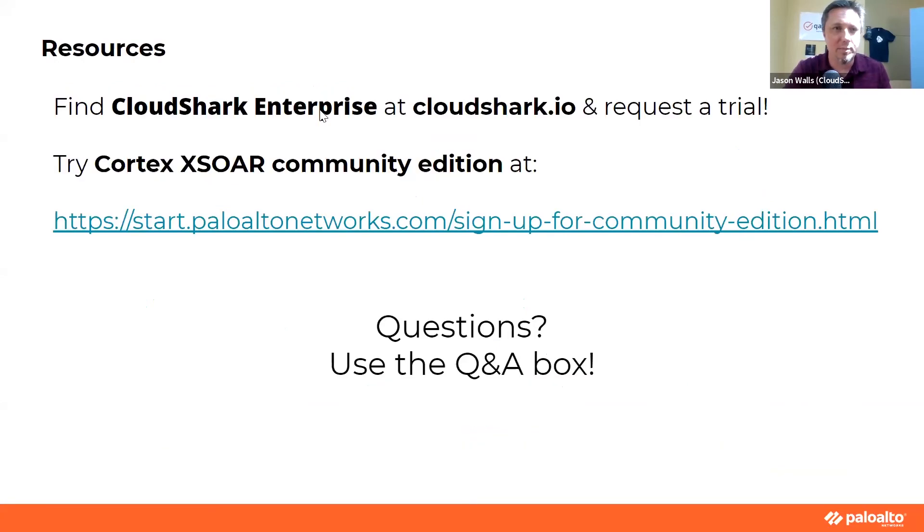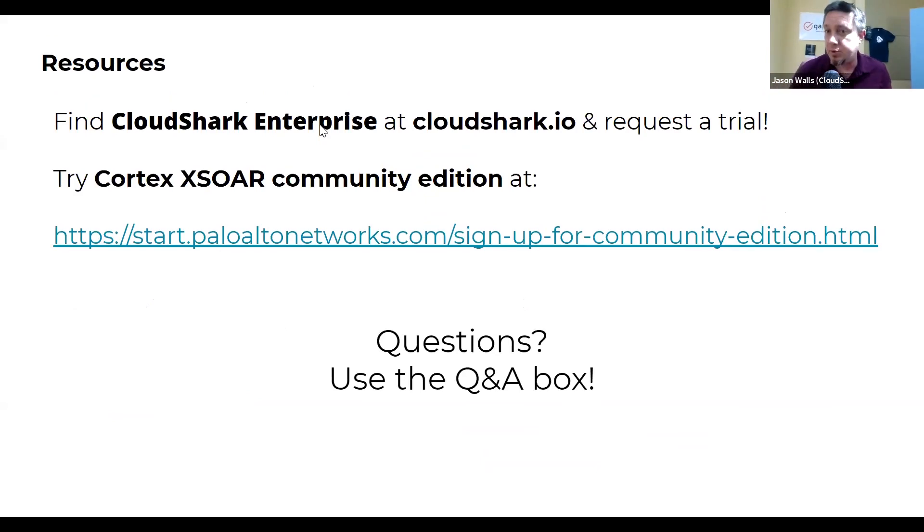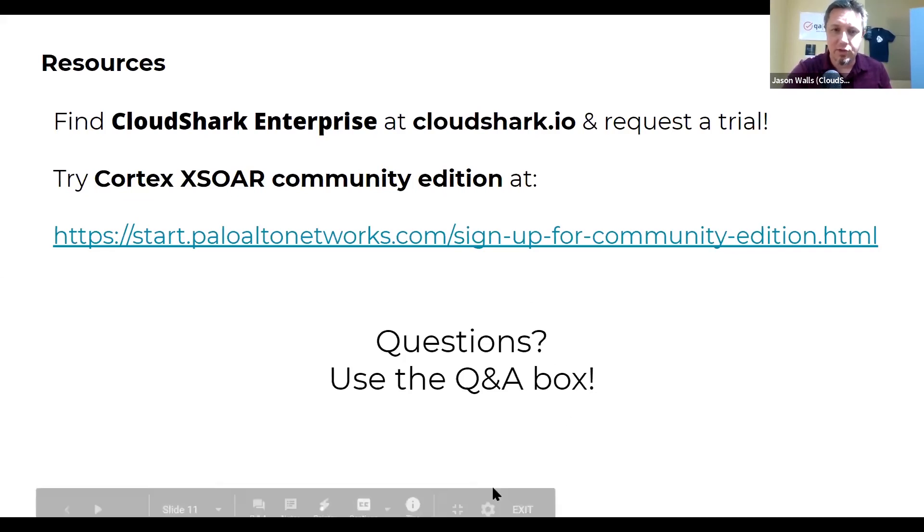We do have some resources here. You can find CloudShark Enterprise — the examples we showed were on CS Personal, which is our hosted version we use to show people things. The real meat of CloudShark is in CloudShark Enterprise at cloudshark.io, where you can request a trial and we can show you how to set it up and integrate with Cortex. You can also try the community edition of Cortex at the link provided. Please type any questions into the question box.